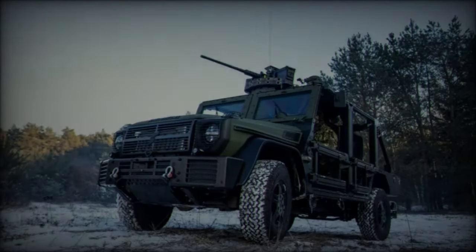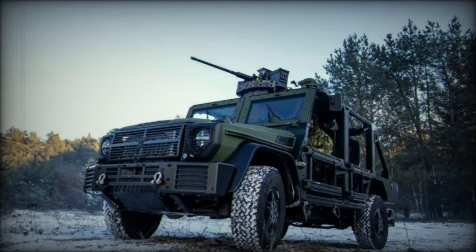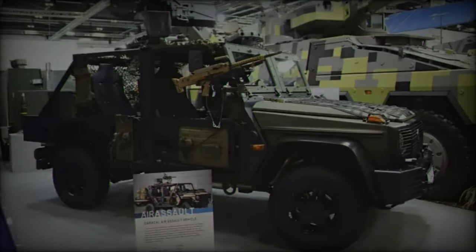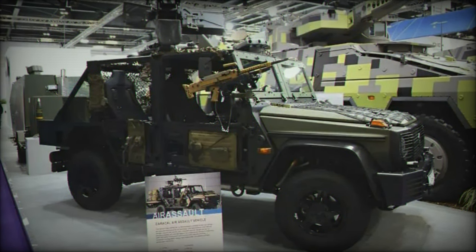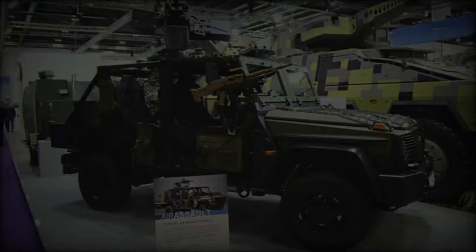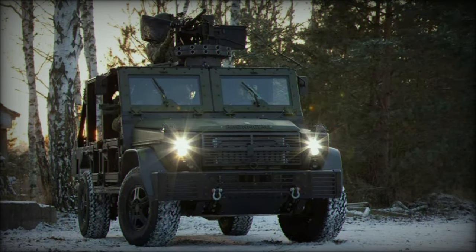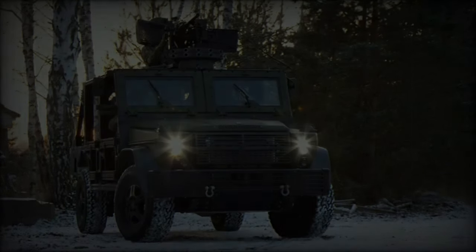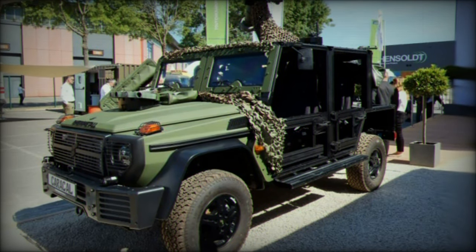The Caracal is tailored for airborne operations with a compact all-terrain design optimized for air transport and rapid deployment. It can be airlifted internally or as a sling load beneath helicopters like the CH-47F Chinook and CH-53K King Stallion, making it invaluable for quick reaction units. The lightweight structure and discrete profile ensure that troops can deploy swiftly and operate with agility even in hostile environments.